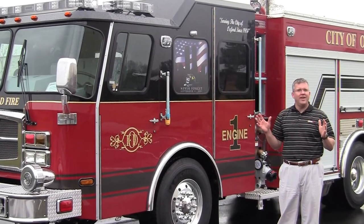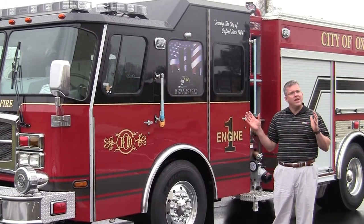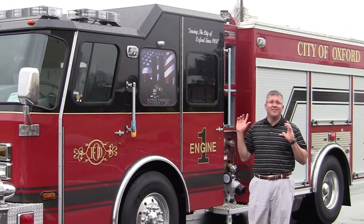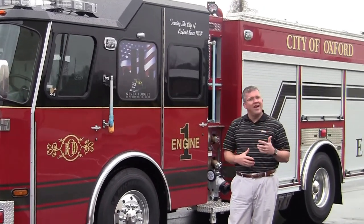They have done a phenomenal job in laying out the design of their new E1 Custom Rescue Emax Pumper. Folks, this is a dynamite truck. I think you're going to like a lot of the new features and innovations that they've incorporated into this particular design.